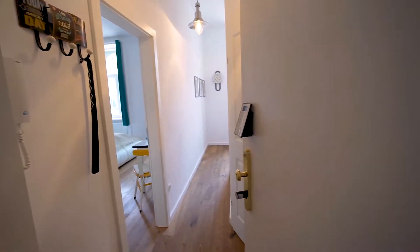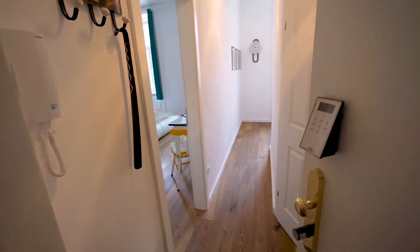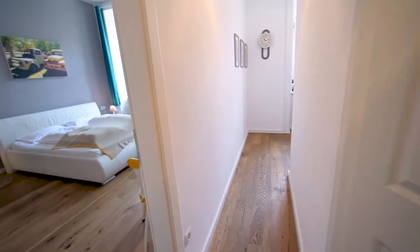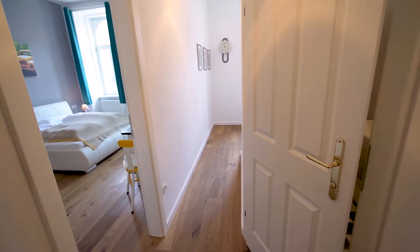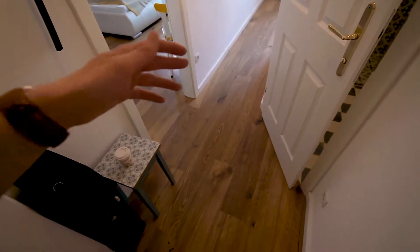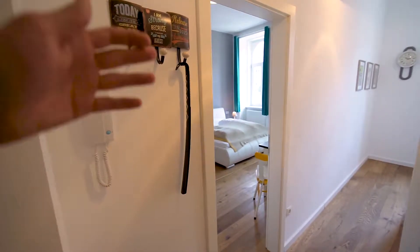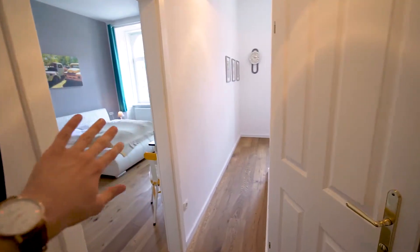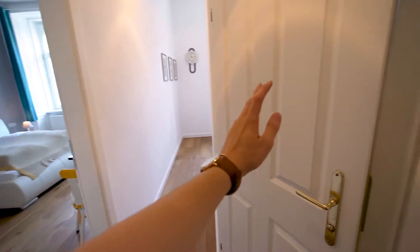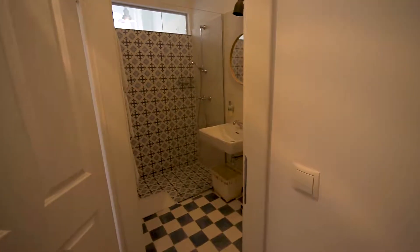As usual, we are starting right in front of the entrance door. As you enter the apartment, there's a corridor area where you have a place to leave your clothes and jackets. There's a bedroom on the left-hand side, a kitchen right across, and the first door on the right-hand side is the bathroom.